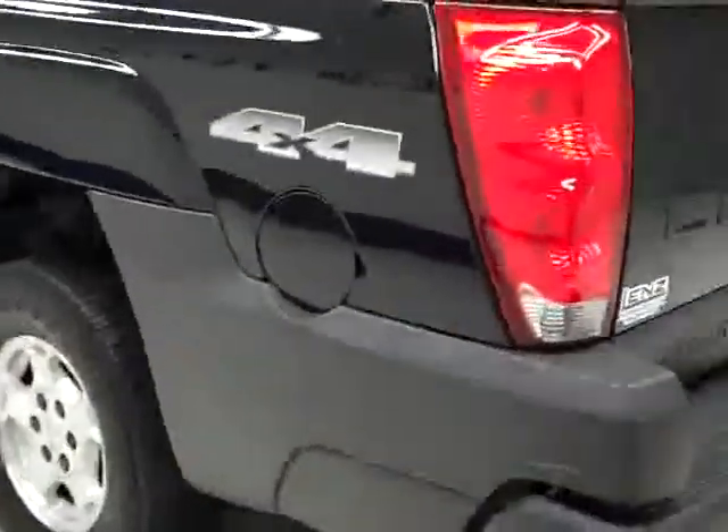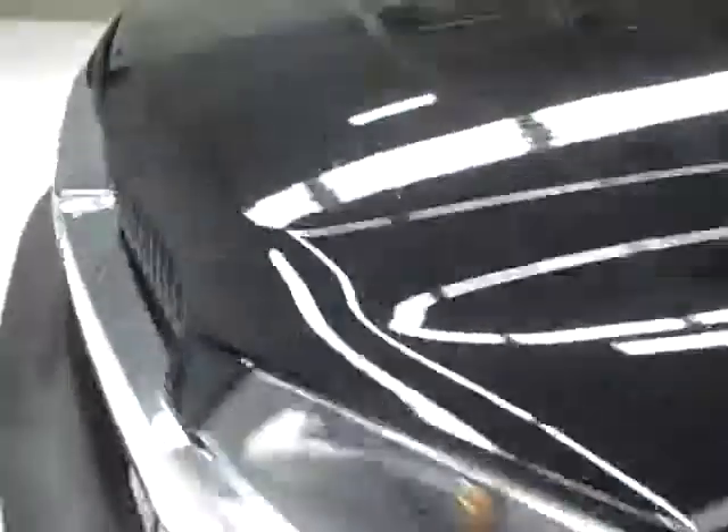Down this side, again nice clean shiny paint. Not seeing any dents, dings, or scratches over here. Hood looks good too.